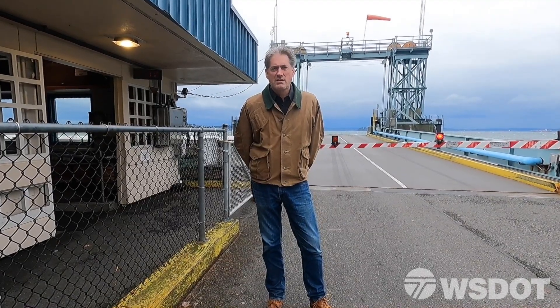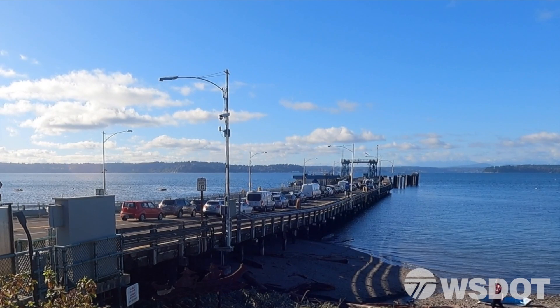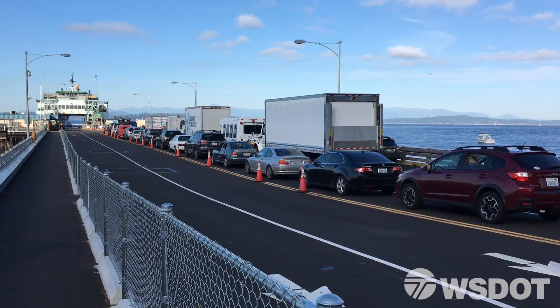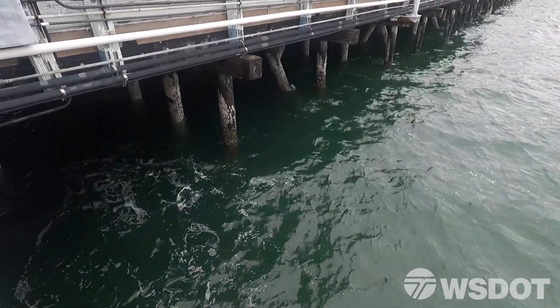There are three major challenges with this facility that we're trying to address. The first is the structural and seismic integrity of the facility. It was built in the 1950s and then portions of it again in the 80s, and it has old timber creosote pilings that have reached the end of their useful life.